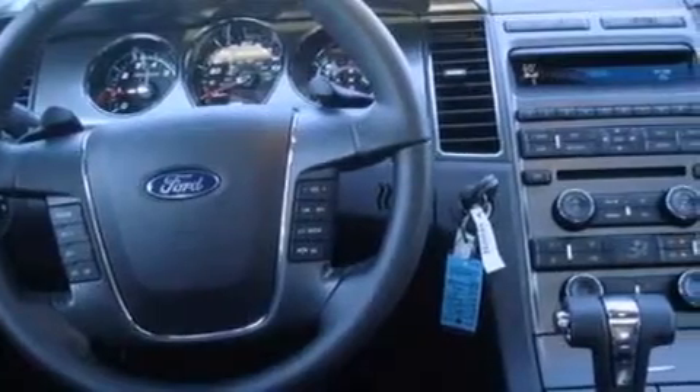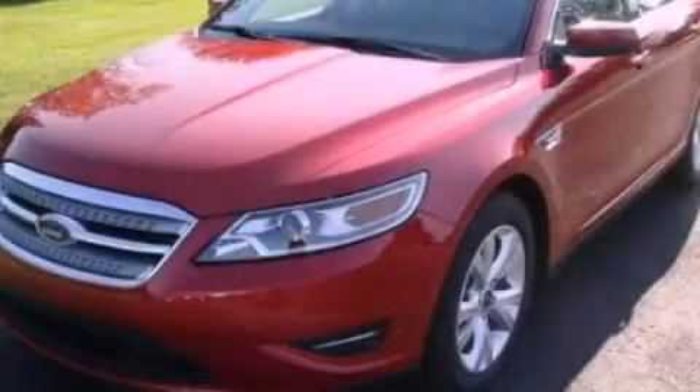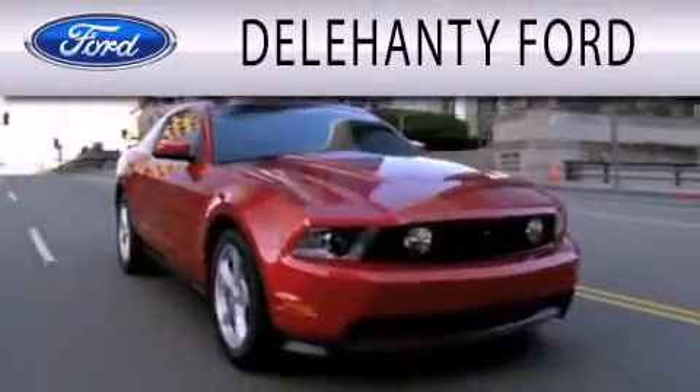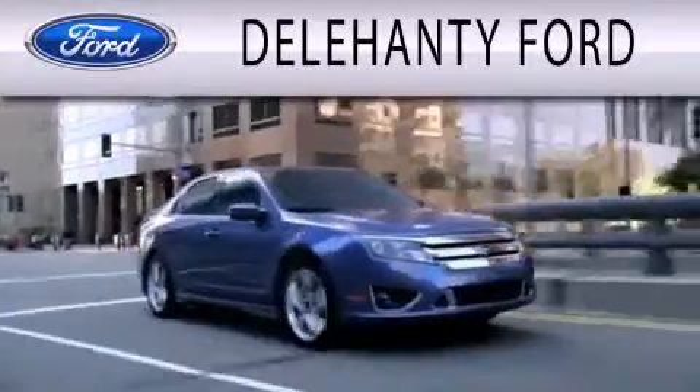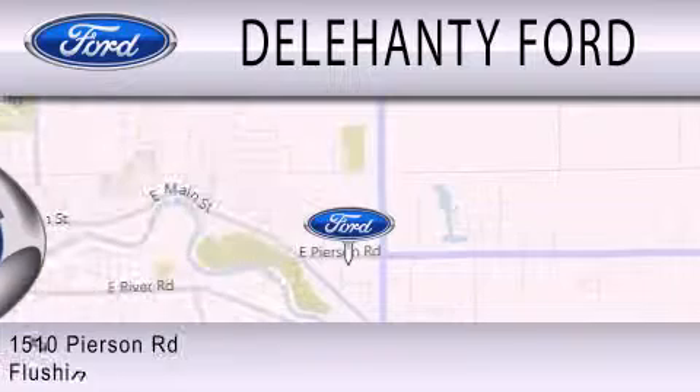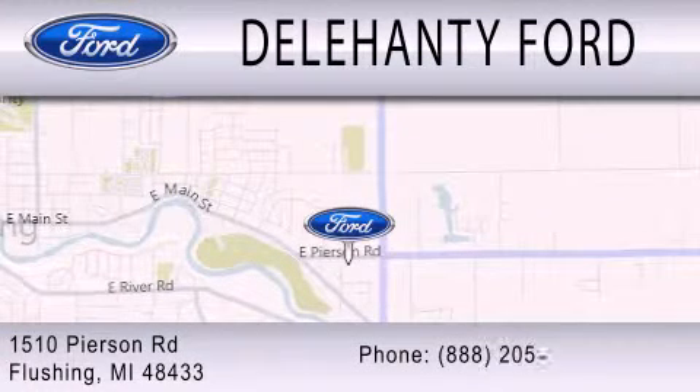Contact us today and schedule your opportunity to see this automobile in person. Dillahanty Ford is dedicated to doing everything possible to ensure that the experience you have selecting your next vehicle is as pleasant as possible. We are located at 1510 Pearson Road in Flushing.